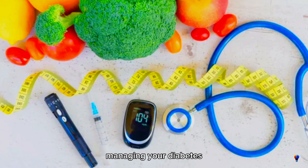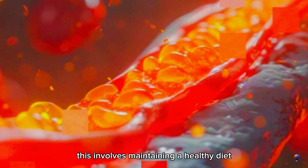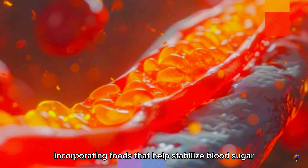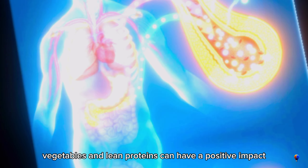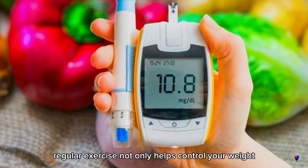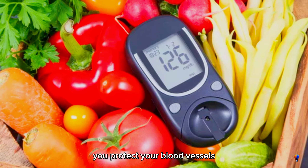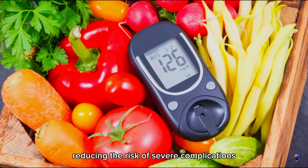Managing your diabetes effectively is crucial to improving blood circulation. This involves maintaining a healthy diet, regularly monitoring your blood sugar levels, and staying physically active. Incorporating foods that help stabilize blood sugar, such as whole grains, vegetables, and lean proteins, can have a positive impact. Additionally, regular exercise not only helps control your weight, but also enhances your cardiovascular health. By keeping your diabetes under control, you protect your blood vessels and ensure better circulation, reducing the risk of severe complications.